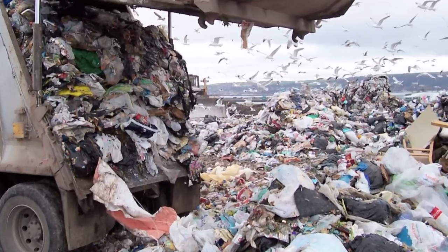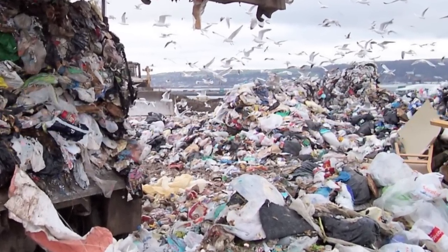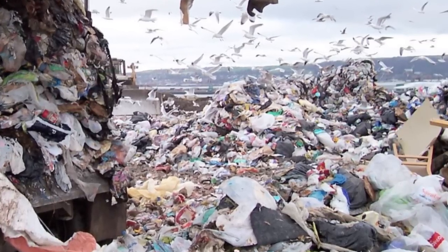This product could change the entire picture of the management of such kind of waste, which has not gained much attention till date.